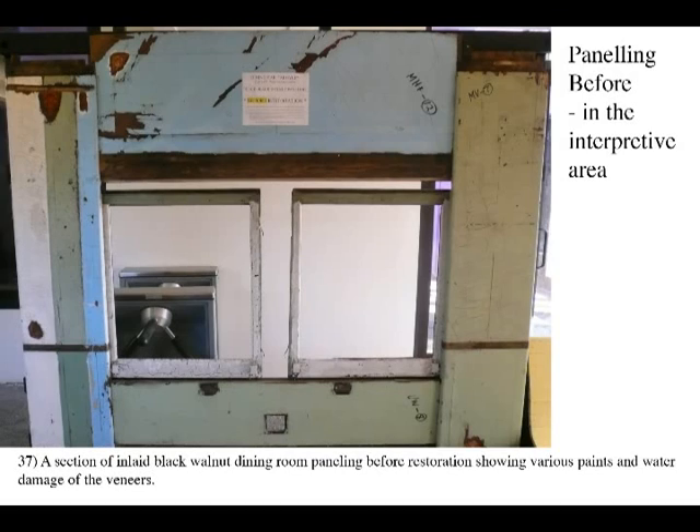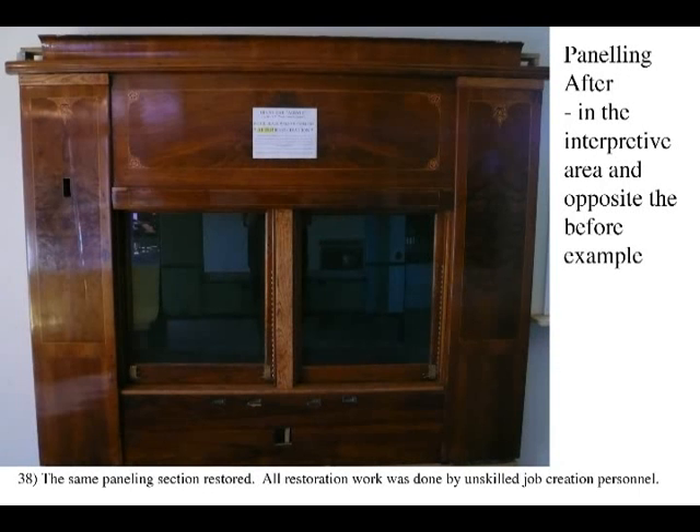Most of this work was able to be done for many years using unemployed people on government job creation programs. Although much of the required labor was supplied, substantial supervision was necessary due to lack of skills to protect original but sometimes invisible clues inherent in the artifacts.